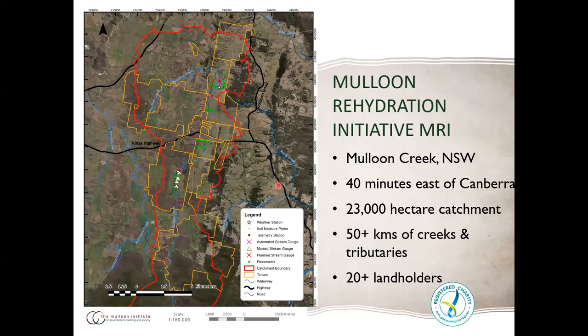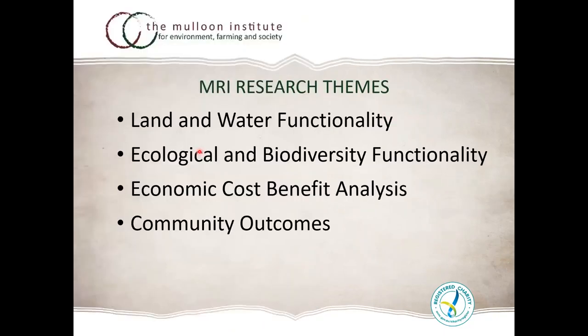We have 20 landholders and are trying to address 50 kilometres of creeks and tributaries over a 23,000-hectare catchment. We've already established an extensive array of instrumentation, including soil moisture sensors going in as well. Our partnership with ANU and many other partners forms the Maloon Institute Science Advisory Committee, along with extensive stakeholder engagement since 2012.